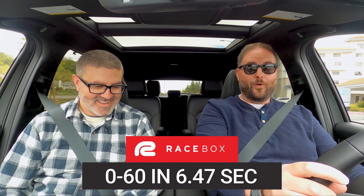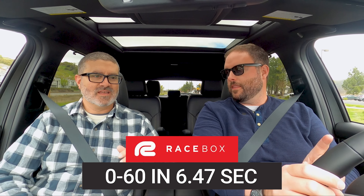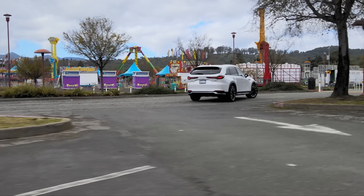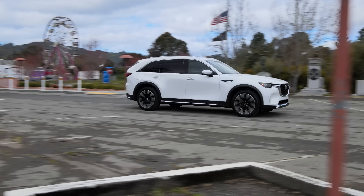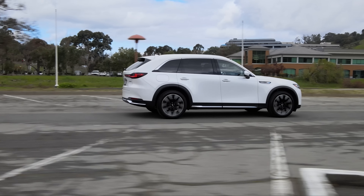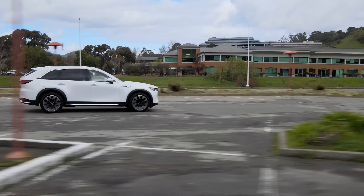Time for a 0-60 run in Sport mode. All-wheel drive launch, revving up to five and six thousand RPM, and hitting 60 — the result is 6.47 seconds. The battery was nearly dead at that point — we had one mile of EV range left after driving 28 miles mostly on battery. Still, 6.4 seconds is impressive. And remember, this is the eco PHEV version, not the fast Turbo S inline-six that's coming next.